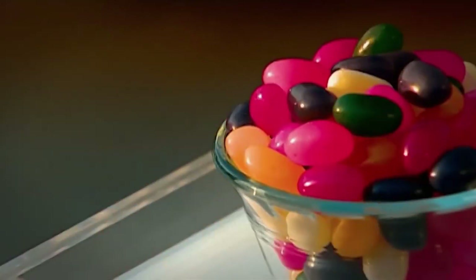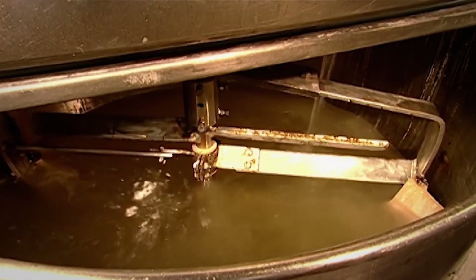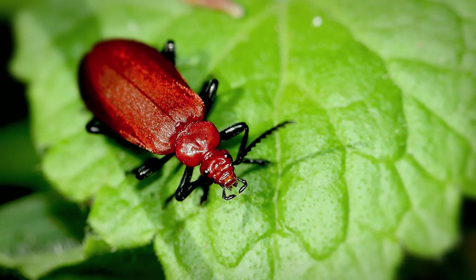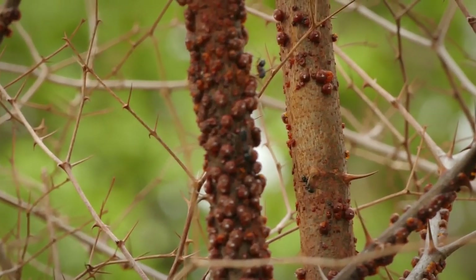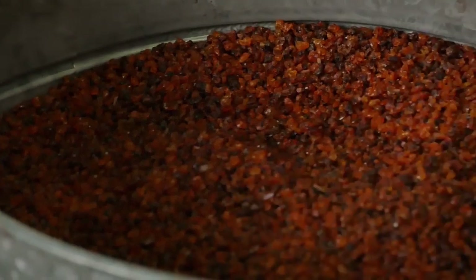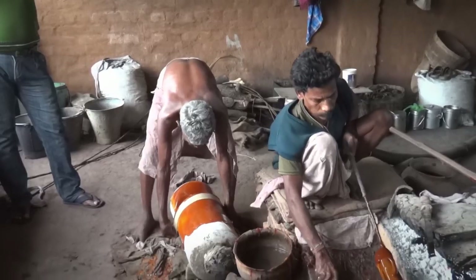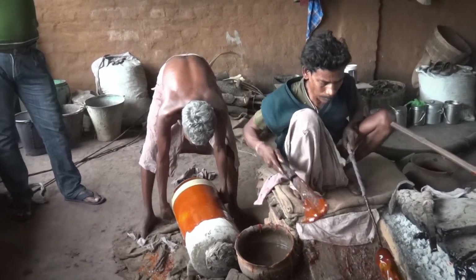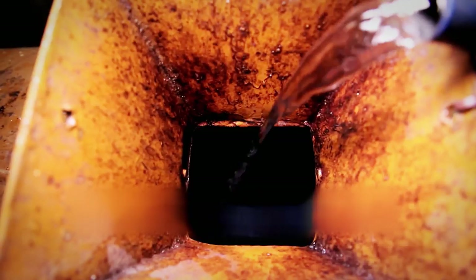If you've ever wondered what the ingredient is that makes jelly beans so hard and shiny, you may wish you never asked. Jelly beans are shiny because they're coated in shellac, a resin secreted by the female lac beetle after it drinks the sap of trees. The beetle dung is scraped from the tree branches and heated. The raw shellac, which contains bark shavings and lac bug parts, begins to liquefy, and the bark and bug bits are strained out. The sticky shellac is then dried into a flat sheet, broken up into flakes, bagged and sold, then mixed with denatured alcohol to make liquid shellac.